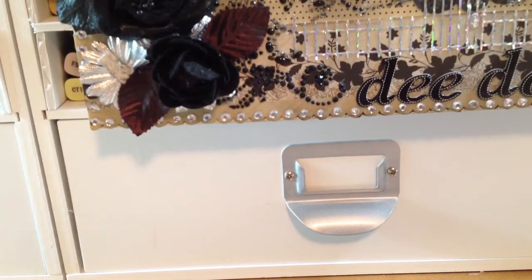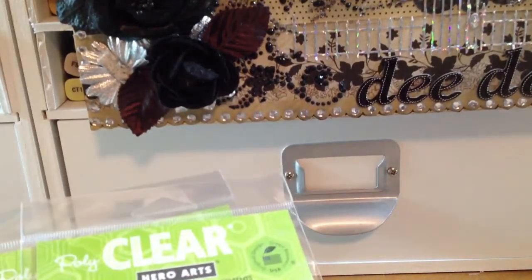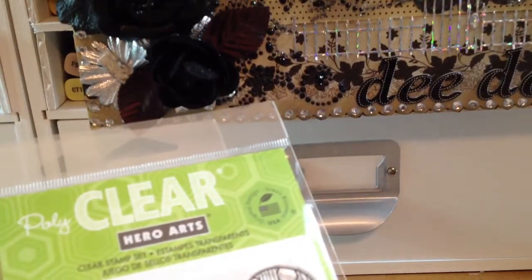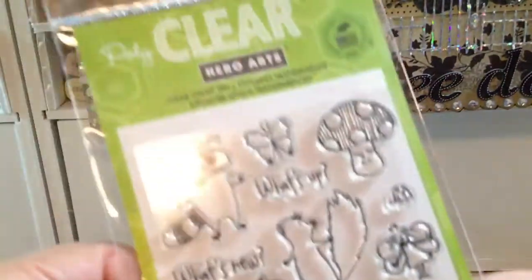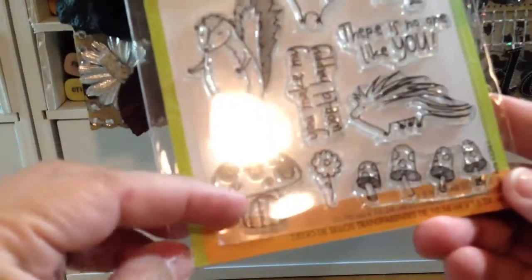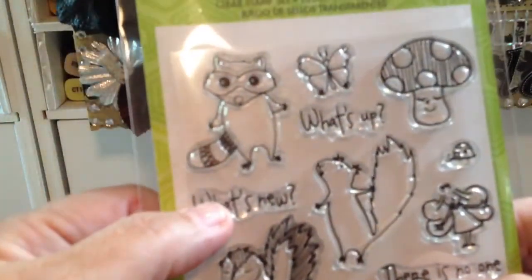Then I ran over to Michael's. Michael's didn't have any of their stamps on sale but I used a Michael's coupon and a Joann's coupon — they let me use two different coupons, which surprised me because they usually don't let you do that. I found this Hero Art stamp — these don't have names — but I just thought it was adorable with the raccoon and the mushrooms. It has a few sentiments: 'make my world happy', 'there's no one like you', 'what's new', and 'what's up'.